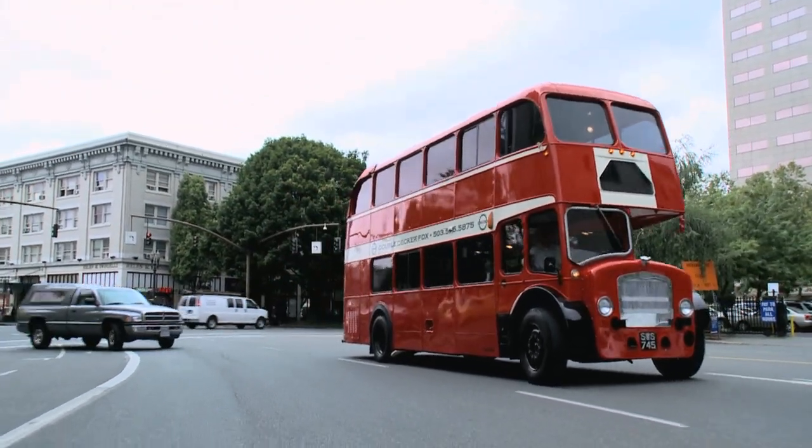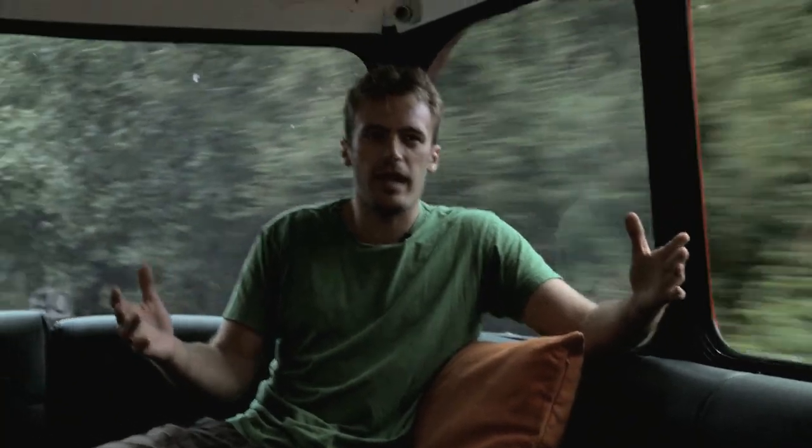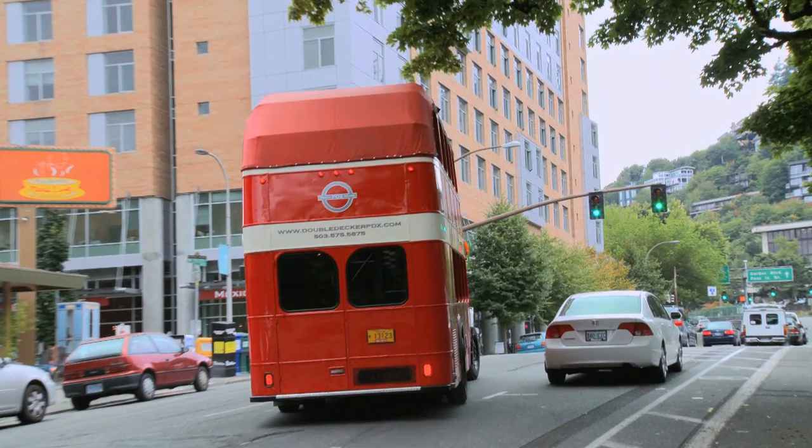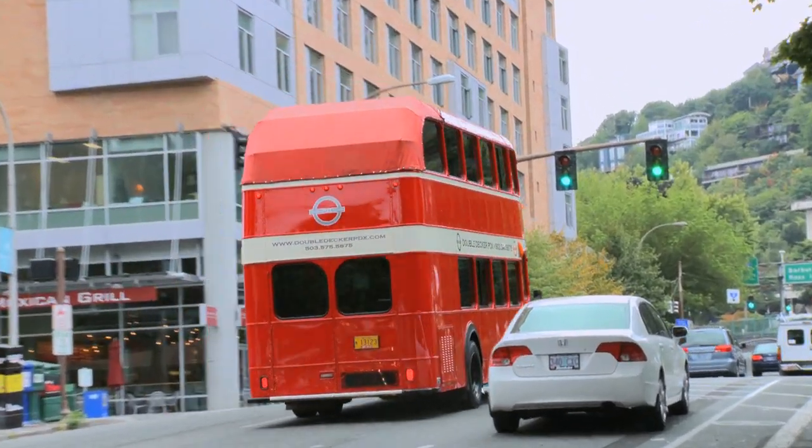Our vision from the get-go was basically to create a comfortable lounge for someone to hang out in. We wanted it to be different than a standard limo. So we basically just tried to replicate a nice bar — somewhere where people could come and hang out, be comfortable. It was really chic and sexy, and just something nice to the eye.